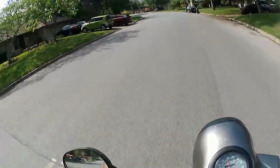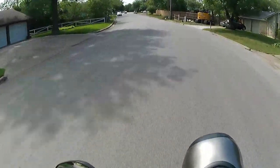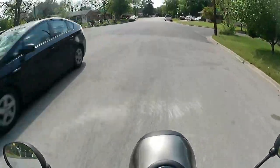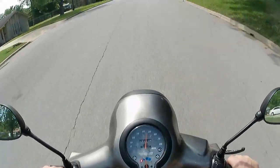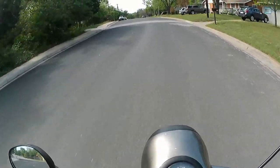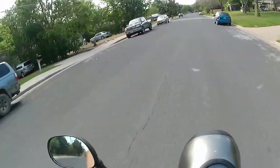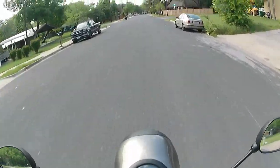We are out here riding the Genuine Buddy 125 and she's a little ripper — definitely a little ripper. This speedo is actually fairly accurate. The cool thing about scooters is that you basically just treat the throttle like an on-and-off switch. I'm either at full throttle or no throttle, just like rolling down a hill.